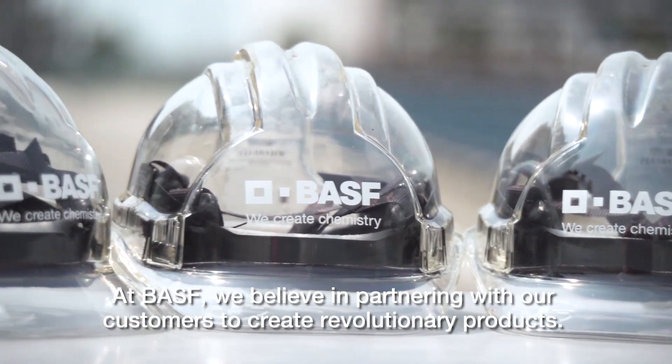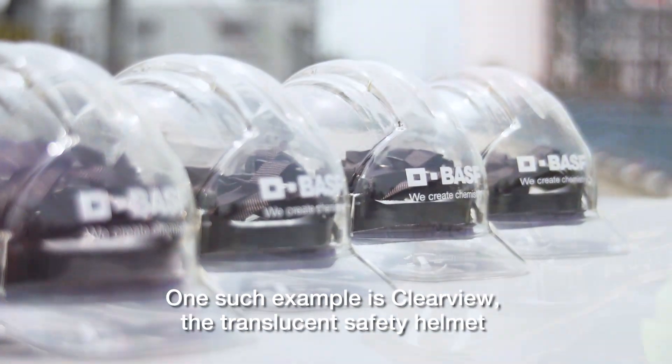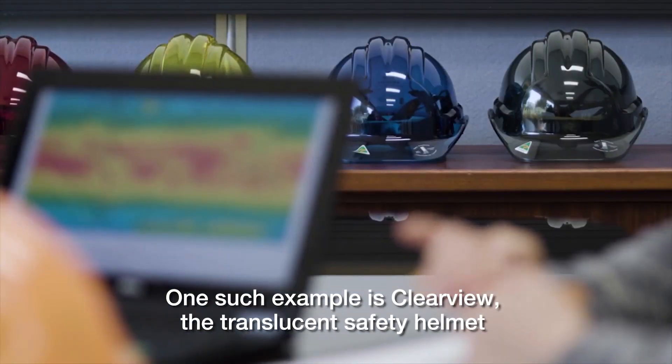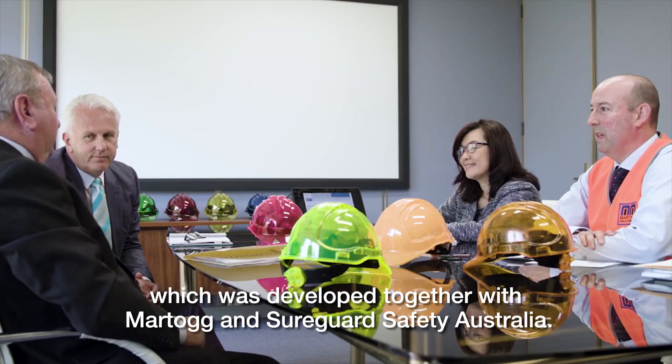At BASF we believe in partnering with our customers to create revolutionary products. One such example is Clearview, the translucent safety helmet which was developed together with Martok and Shergard Safety Australia.